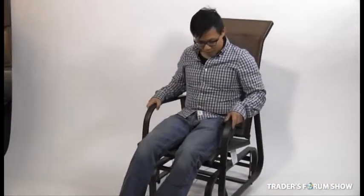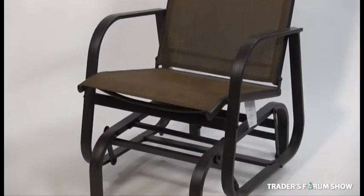Another great value item is this powder coated steel single-seat glider. The seat is made of string. They're regular at $79.00 and my wholesale to you is $20.00 per chair.